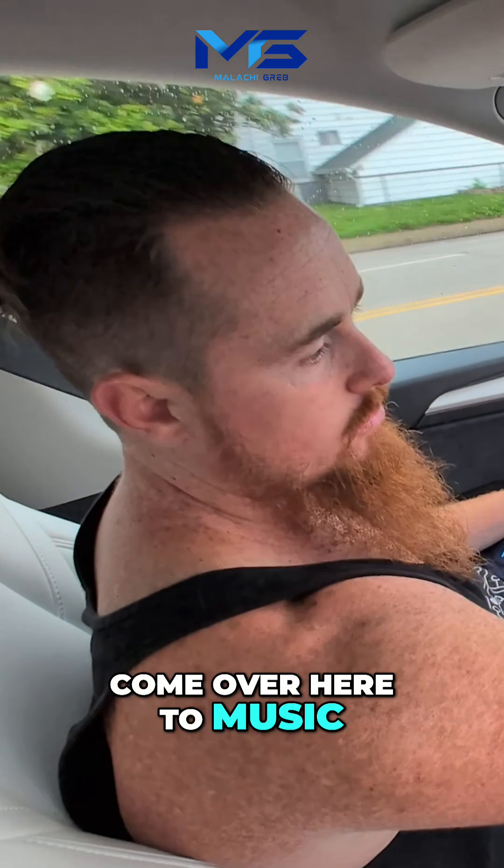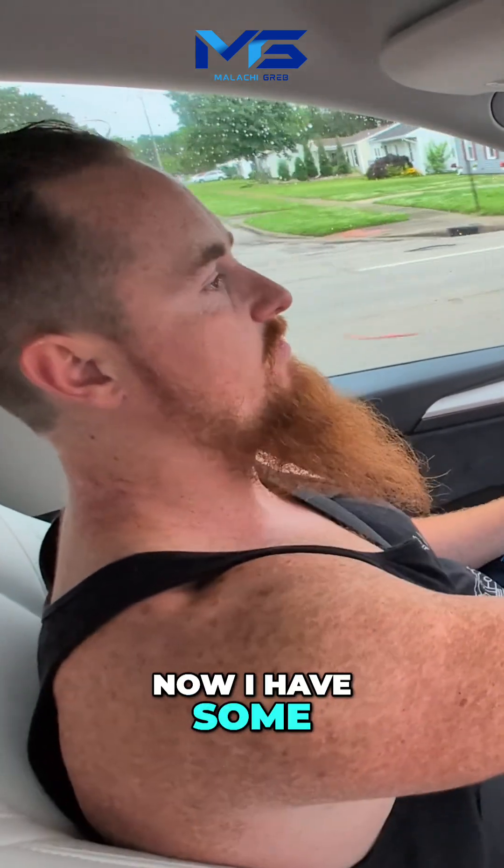Now I can come over here to music, do something. Now I have some visible hands here.